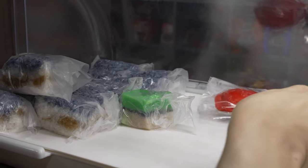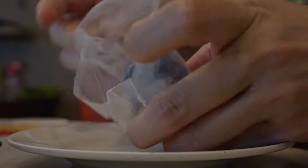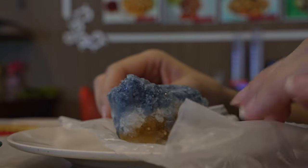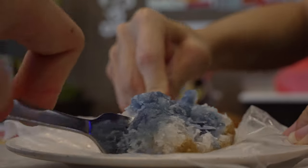We have our Nyonya kueh and I quite like that they've individually packed them in plastic wrap — more hygienic, safer in the current pandemic scenario. We're going to slowly unwrap them one by one and try them out. Let's start with the first kueh, Abu Sago — two layers of sago sandwiched with coconut floss. Sago is a type of starch, and the blue color is from the blue pea flower.